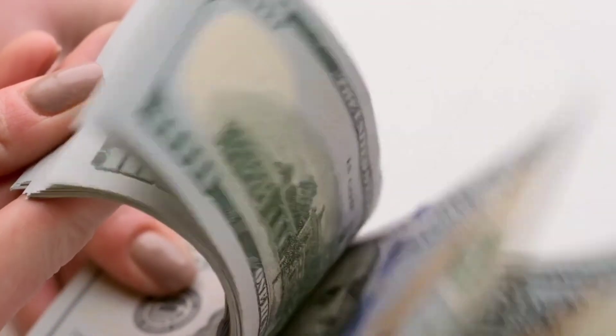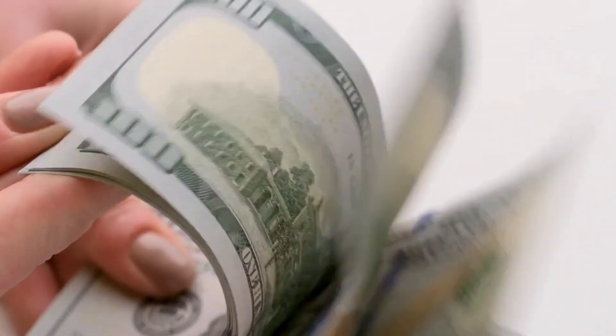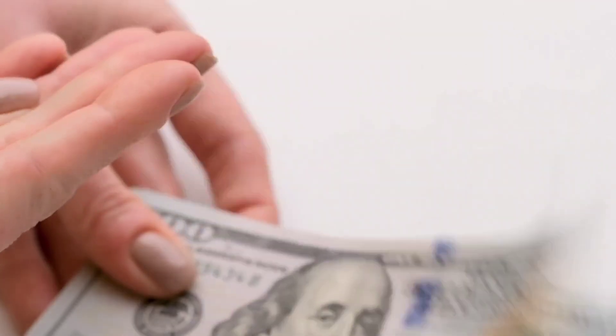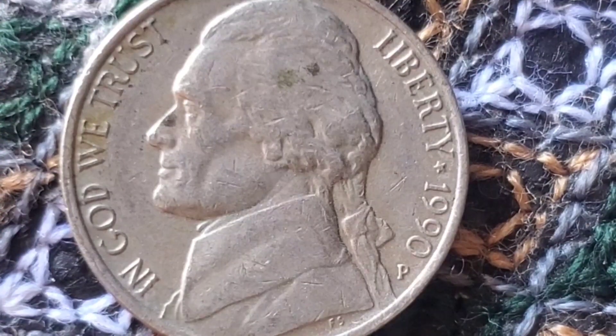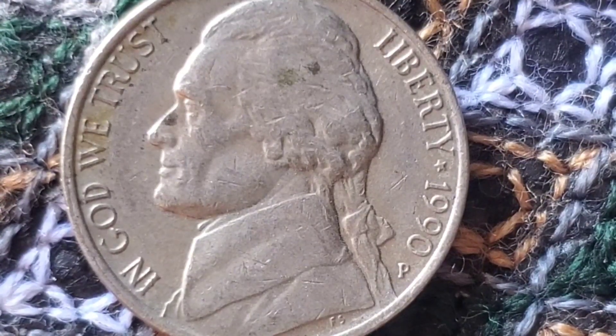Welcome to Millionaire Coins. Today's video, we'll explore the fascinating history, rarity, value, and auction prices of the 1990 USA 5 cents coin, also known as the Jefferson Nickel. Stay tuned to find out if this common-looking coin could make you a millionaire.